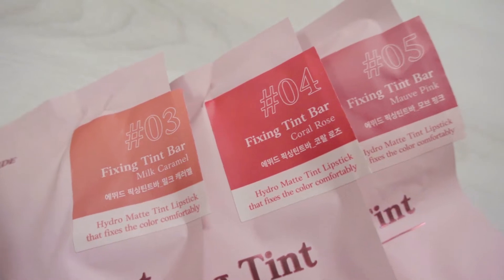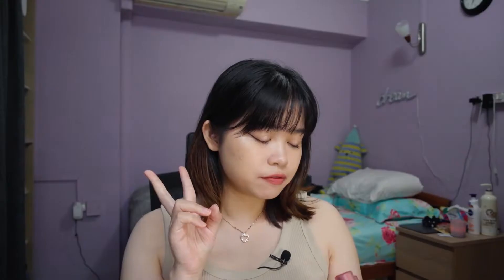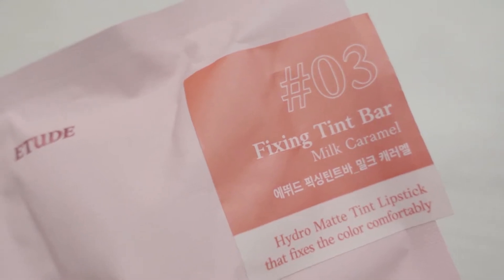Today's video, I got my hands on the Etude House Fixing Tin Bars. I have three shades with me out of the five. I didn't want to buy all of them because I didn't want to commit to the full color range, I guess. I'm currently wearing one shade right now — I'm currently wearing number four, Coral Rose. I have two other shades with me: number three, Milk Caramel, and number five,